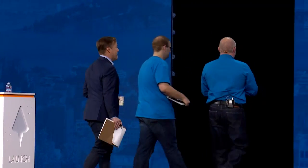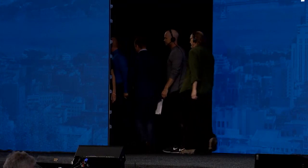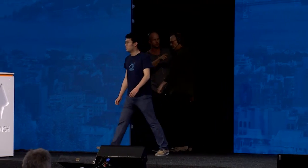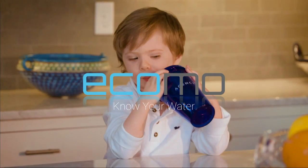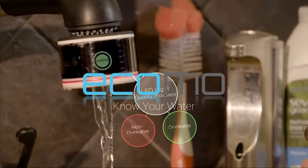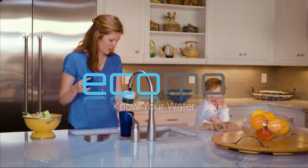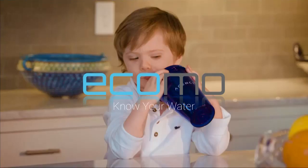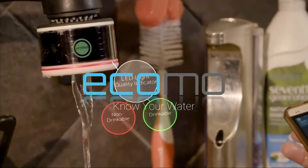Next up is ECOMO. Hi everyone, I'm Eric, and this is Tianyi. We founded ECOMO so you can know what's in your water.